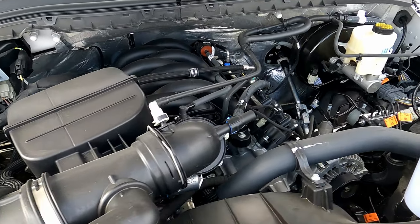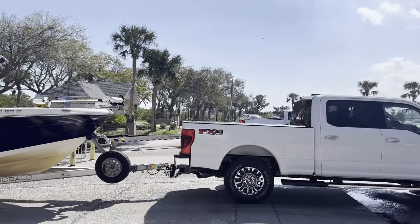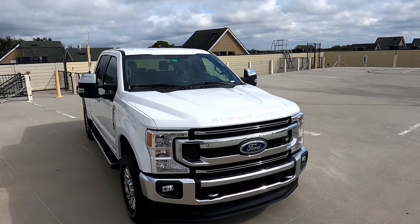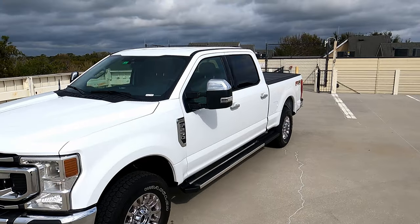We are talking 7.3 liter Godzilla — how's it tow, and more specifically how's it tow with the 5,000 pound boat and trailer, or my 36 foot fifth wheel RV. But first we need to talk about what exactly I have here. This is an F-250 Super Duty, 10,000 pound gross vehicle weight rating, 7.3 liter Godzilla XLT package with a 10 speed transmission and 3.55 gears.